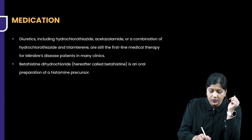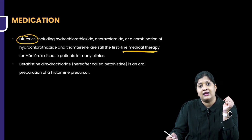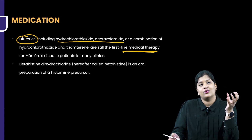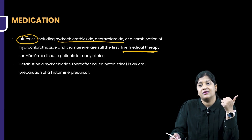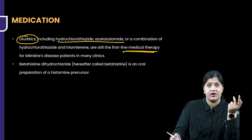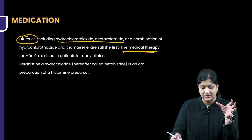Diuretics still form one of the first-line medical therapies in many clinics. You can give acetazolamide, hydrochlorothiazide, or a combination of both. However, because of diuretic use, patients can have excessive diuresis, excessive urination, and sodium and potassium imbalance, which requires monitoring. A low dose of acetazolamide or hydrochlorothiazide can be given in patients with Meniere's.